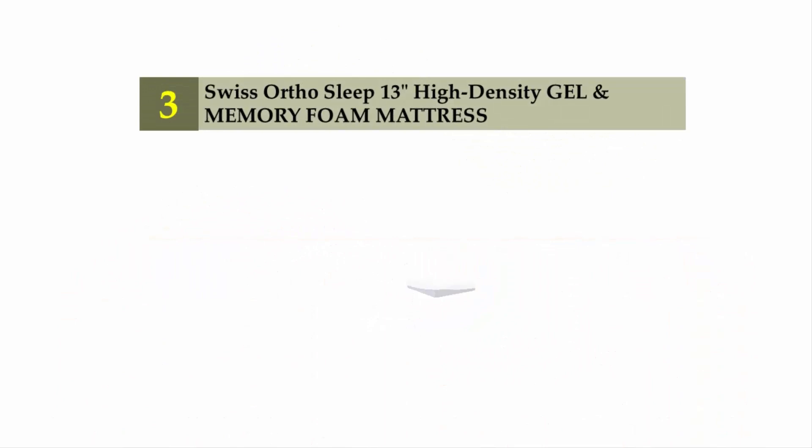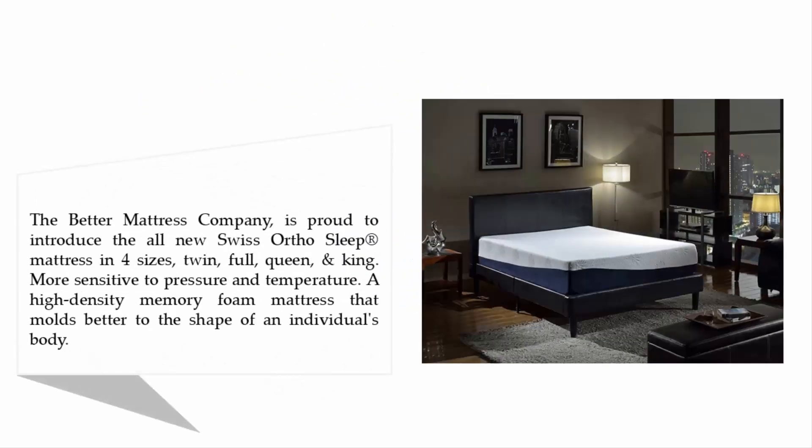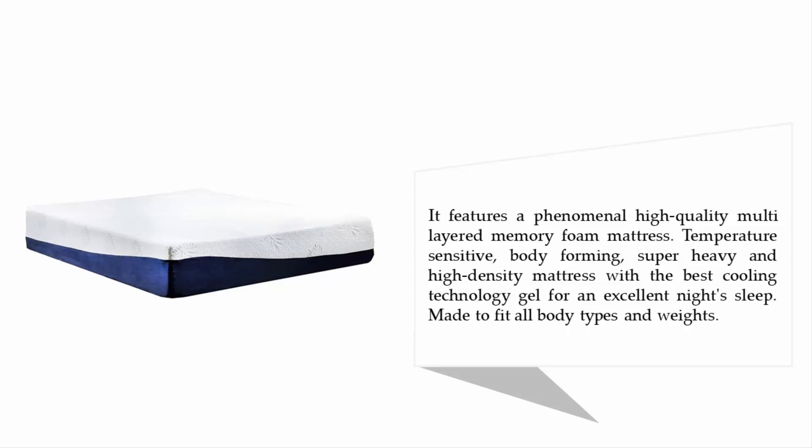Halfway through our list at number three: the Swiss Ortho Sleep 13-inch high-density gel and memory foam mattress. Available in four sizes — twin, full, queen, and king — it is more sensitive to pressure and temperature. This high-density memory foam mattress molds better to the shape of an individual's body. It features a multi-layered, temperature-sensitive, body-forming, super heavy and high-density construction with cooling gel technology for an excellent night's sleep, made to fit all body types and weights.